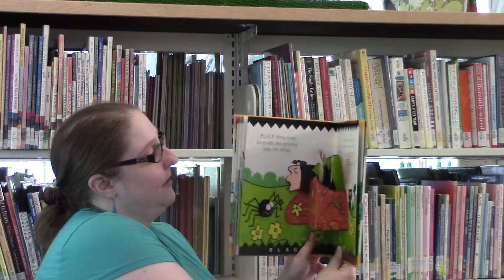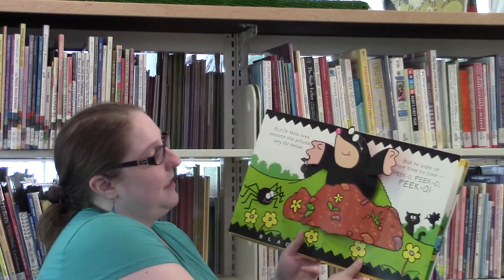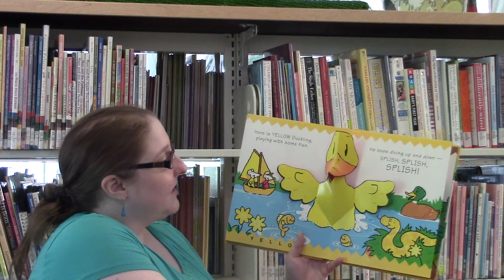Look at the cute white puppy playing with a rag. See her tail go back and forth. Wag, wag, wag.